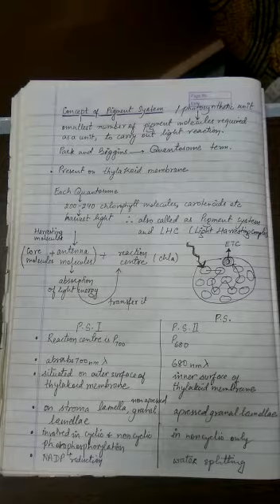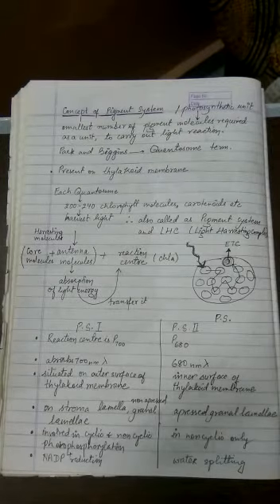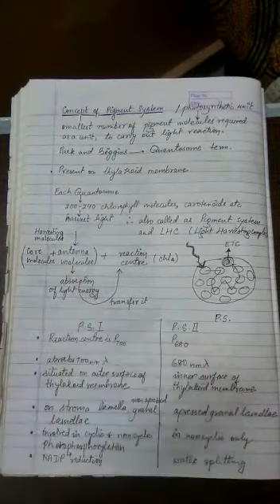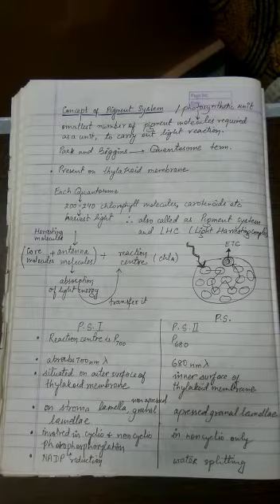These pigment systems or photosynthetic units are present in the thylakoid membrane. Thylakoids are those lamellae which are present in the stroma of the chloroplast. Each quantosome consists of 200 to 240 chlorophyll molecules along with carotenoid molecules — that is, chlorophylls, carotenes, and xanthophylls — all functioning together as the quantosome or photosynthetic unit.